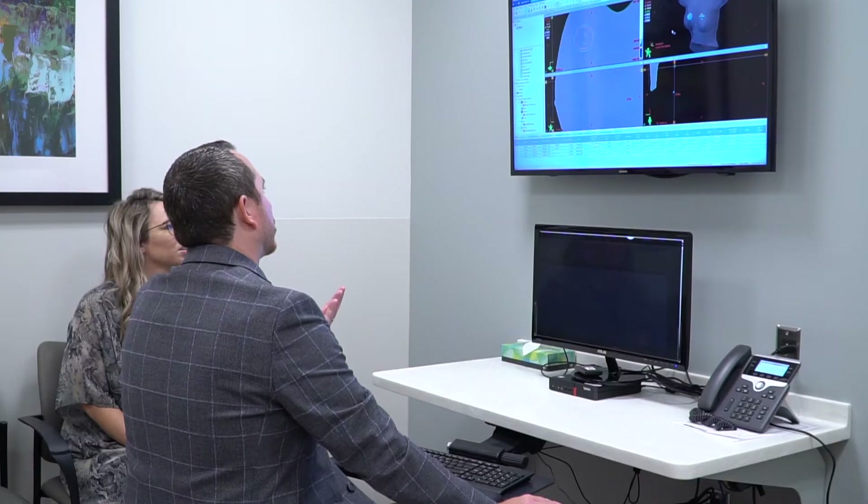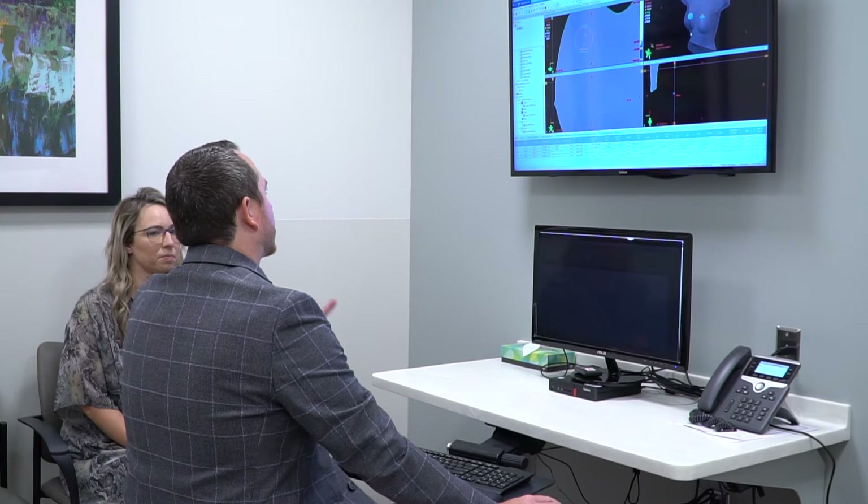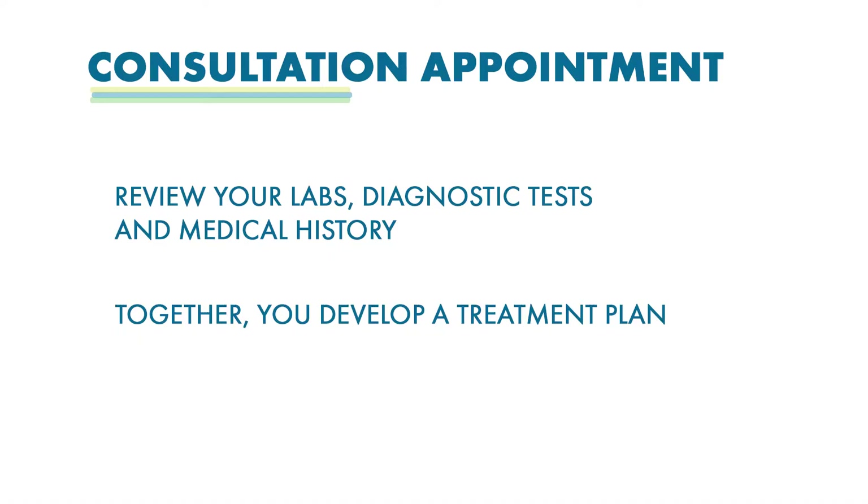You will then meet with one of our radiation oncologists who will review your labs, diagnostic tests, and your medical history, and together you will develop a treatment plan designed specifically for you.